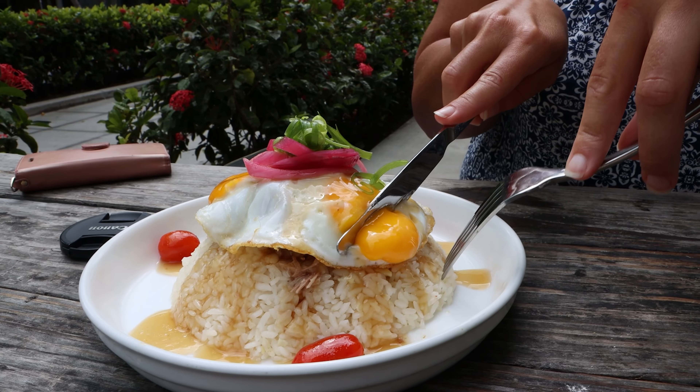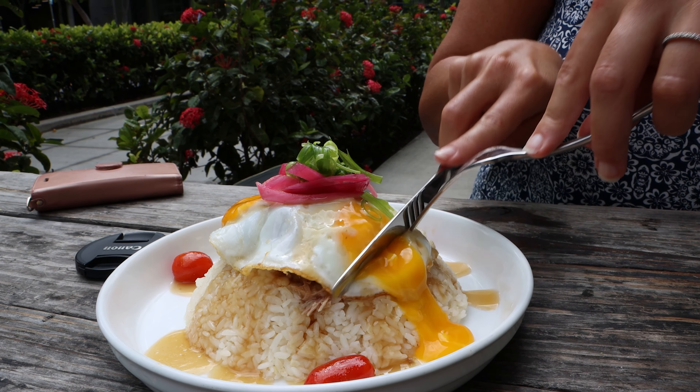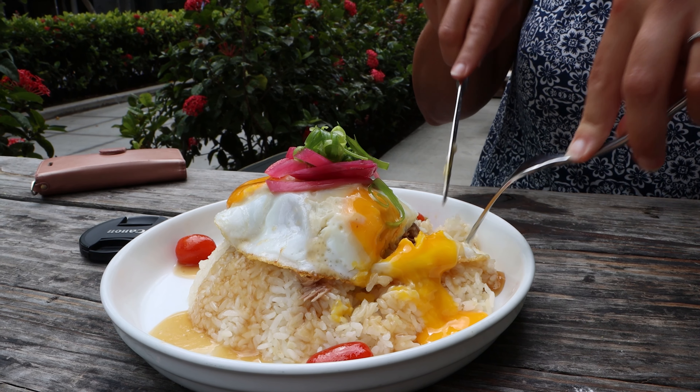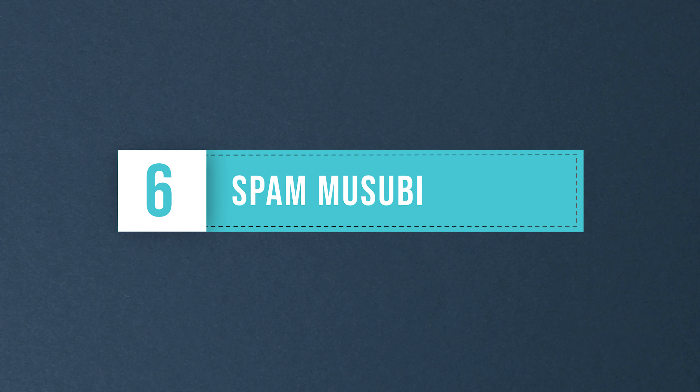Loco moco is a hearty dish consisting of white rice, a hamburger patty, and a fried egg topped with brown gravy. Loco moco is a perfect meal to fuel a day of hiking, snorkeling, or surfing.